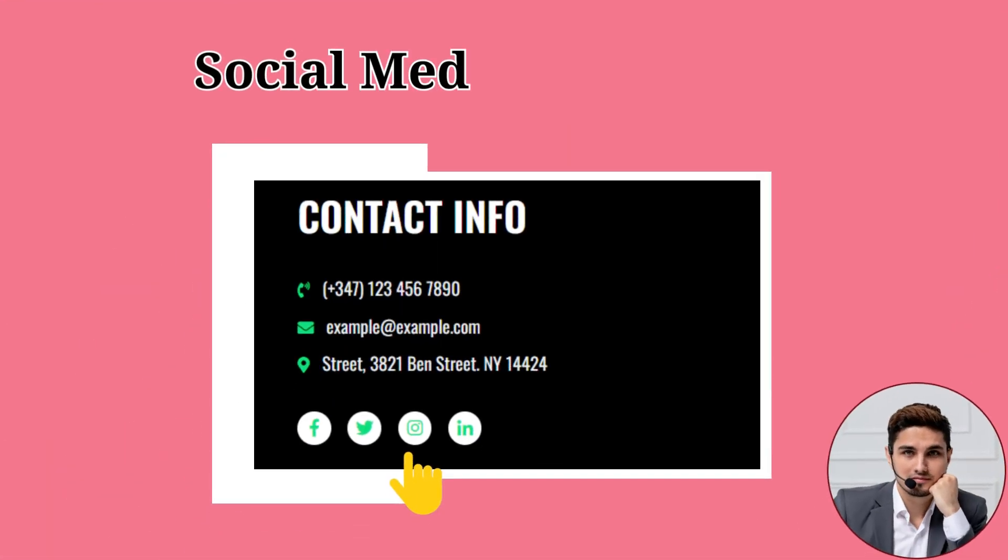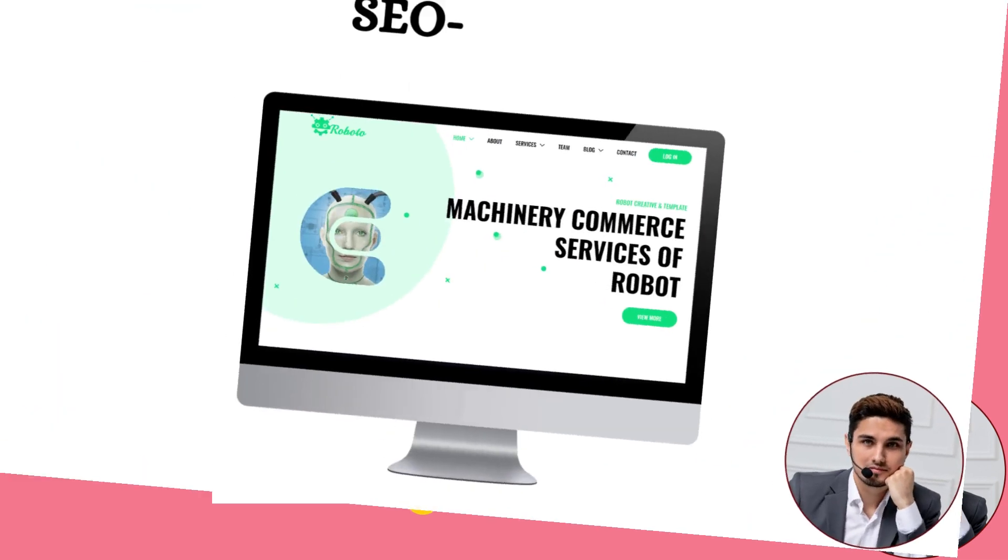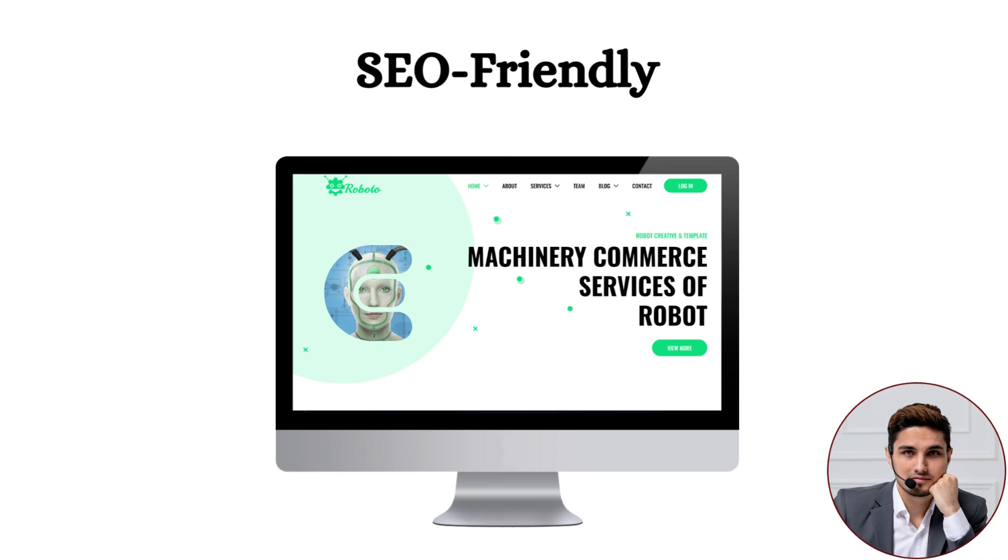Ninth: Social Media Integration. The facility of social media integration has also been included in Roboto, from where visitors can connect to any social media platform. Tenth: SEO Friendly. Roboto has been designed according to search engine optimization so that the website's visibility on Google search can be improved.